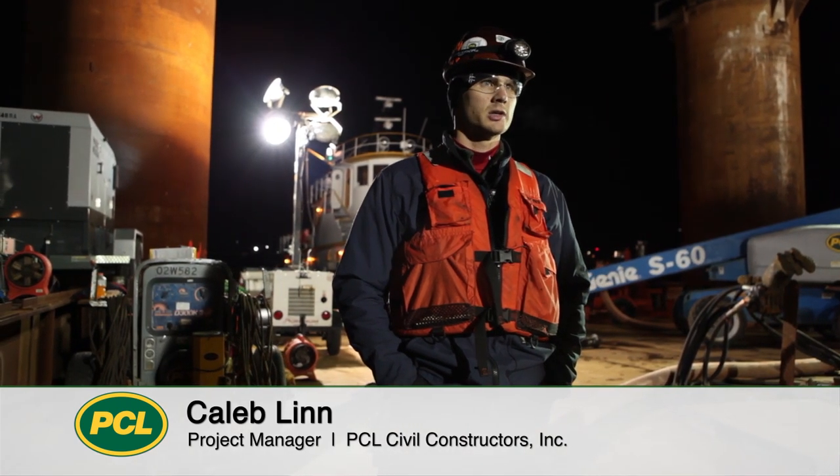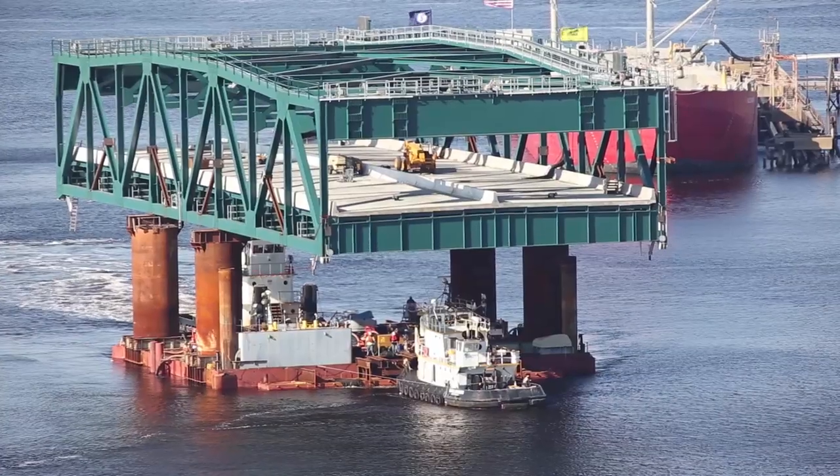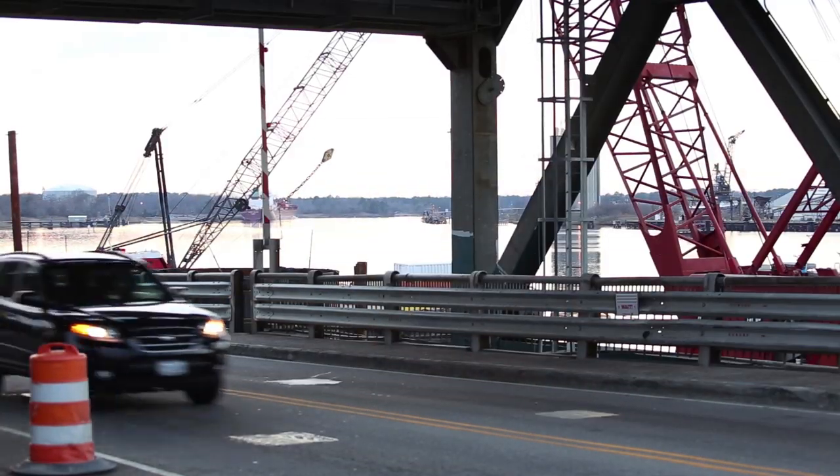Some of the key features of our project is that it's built in three stages. It had to be built in stages because we're required to maintain traffic on the current bridge. So stage one, we built our bridge on the south approach. Stage two is the floating of the new center span. And then in stage three we'll demolish the existing structure and put two lanes of traffic in each direction on the new bridge.